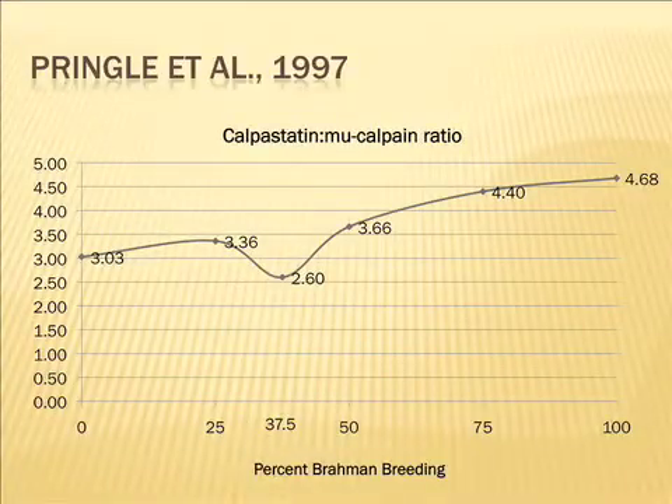They also expressed this as a ratio of calpistatin to mu-calpain. The cattle with the most favorable ratio — with mu-calpain being favorable — were actually the three-eighths Brahman, five-eighths Angus, which were actually more favorable. There was a fair bit of standard error around those, and a linear plus quadratic trend was reported as significant. But there was not a significance between the Angus cattle and the three-eighths.